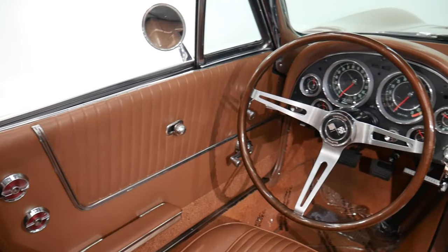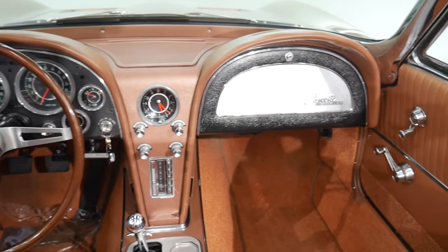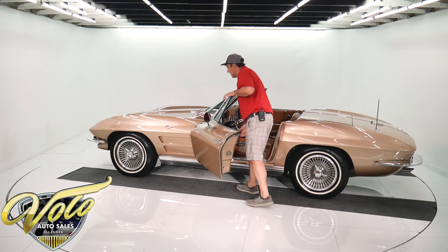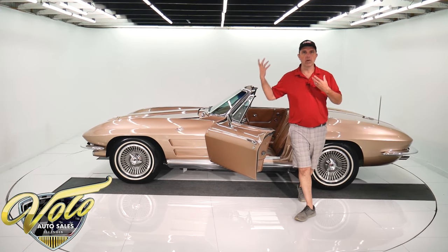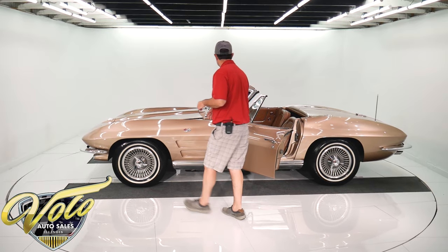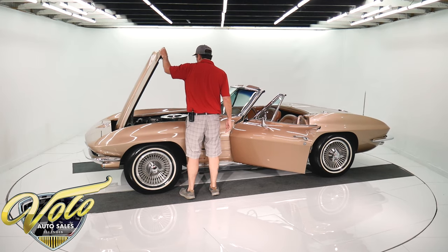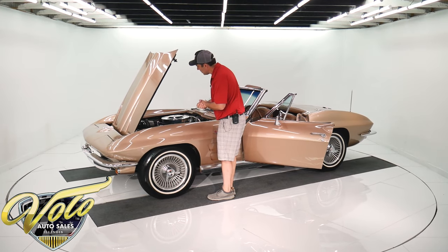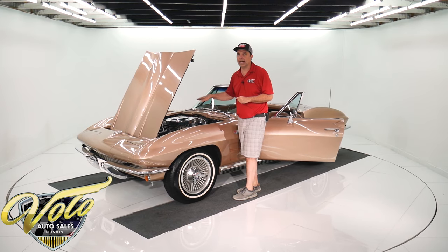I felt up under the fenders — I believe it's the original panels. The interior is really well restored. It has a tan convertible top in really nice shape; the framework on the top is all painted gloss black. All the rubber has been redone. The motor appears to be completely authentic.